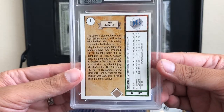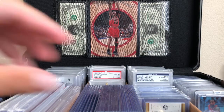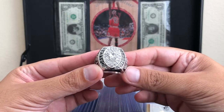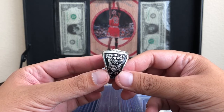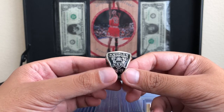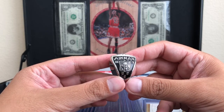I'll probably pop it out of the case and add it to the collection. I also picked up for ten dollars this 1992 Dallas Cowboys ring — 52 to 17, that'd be a crazy record — and then Troy Aikman on the side.